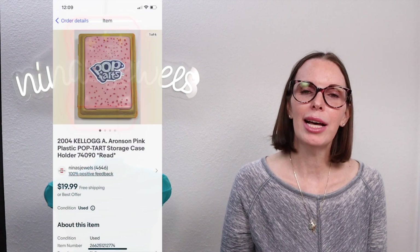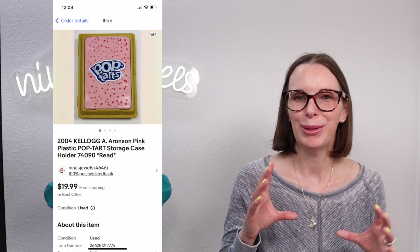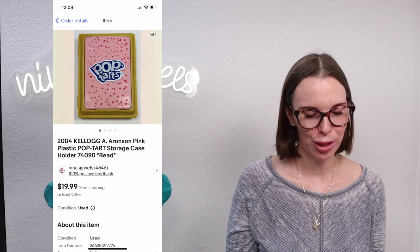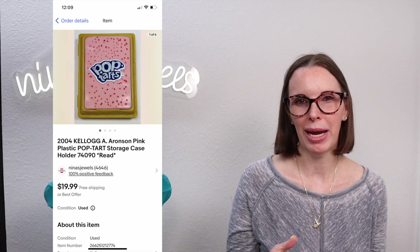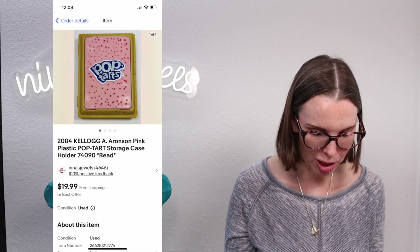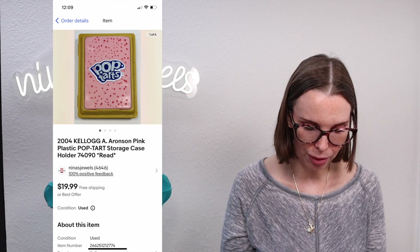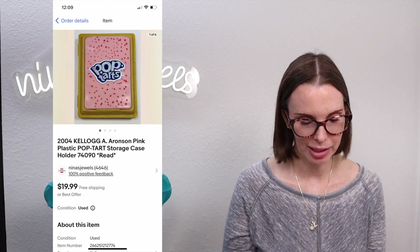Next up was a 2004 Kellogg Pop-Tarts storage case — a plastic case you could put a single Pop-Tart in for a kids' lunch box. This was a collectible item from 2004 with some paint loss and wear. We got it at a garage sale for a dollar and it sold for $14.50. I would probably pick this up again if I saw it.